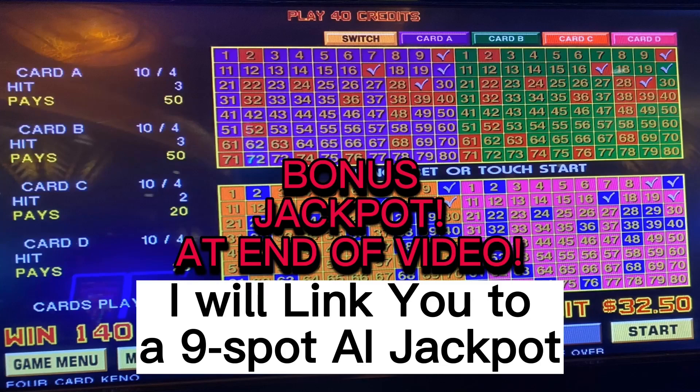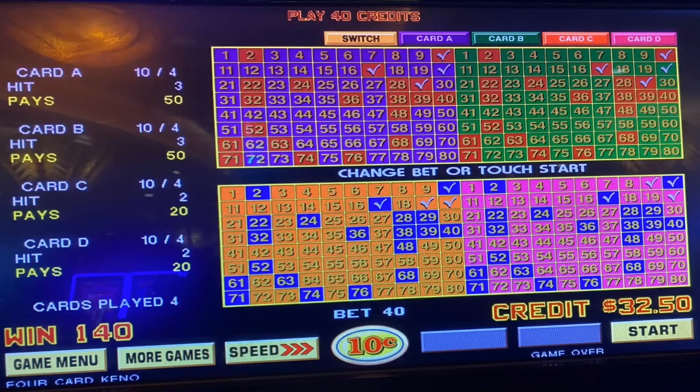At the end of this video, I will link you to a 9-spot AI Jackpot. Subscribe if you want to win at Kino. Smash that subscribe button now.